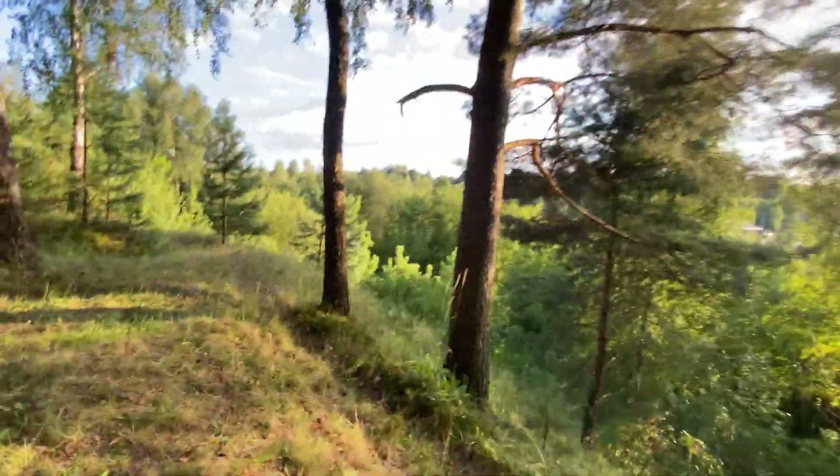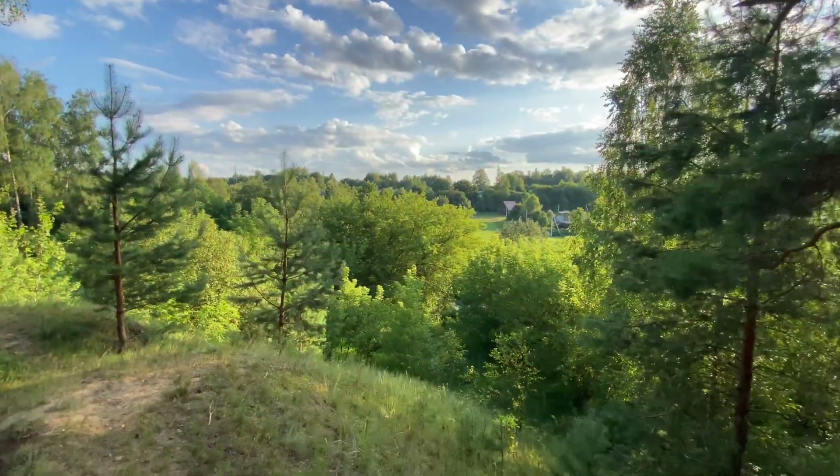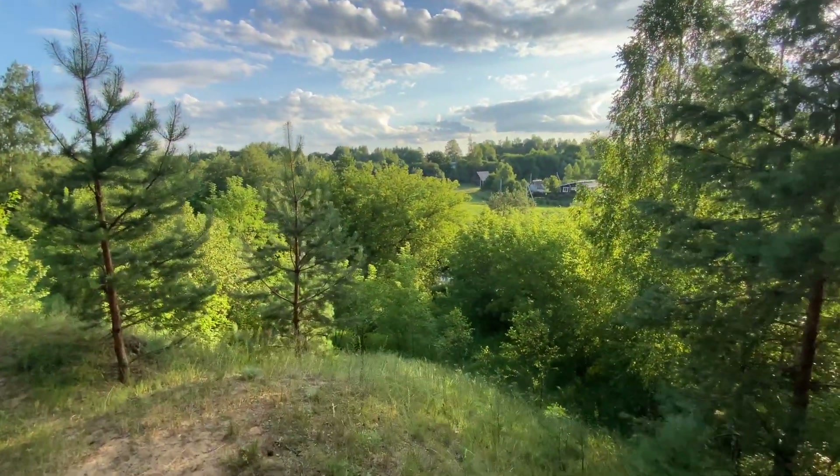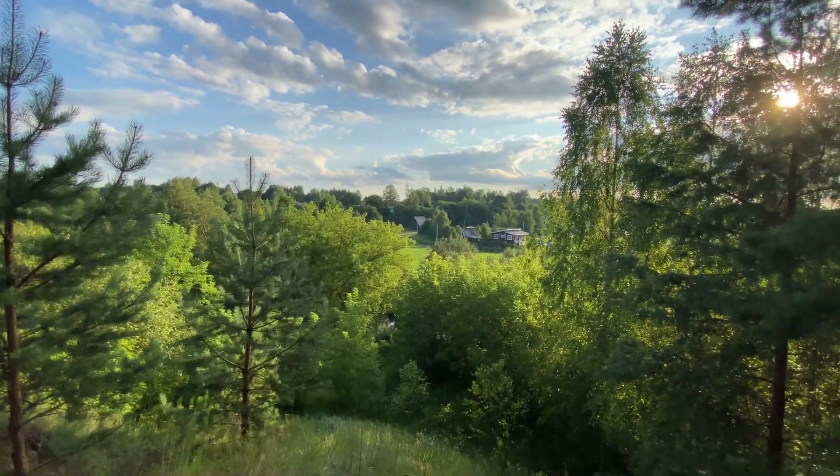These are all trenches from the Second World War, and you can see this very beautiful nature from this side of the river.